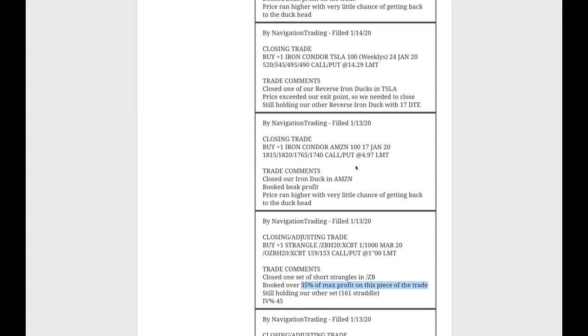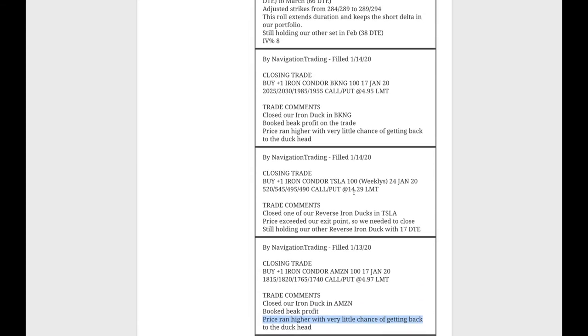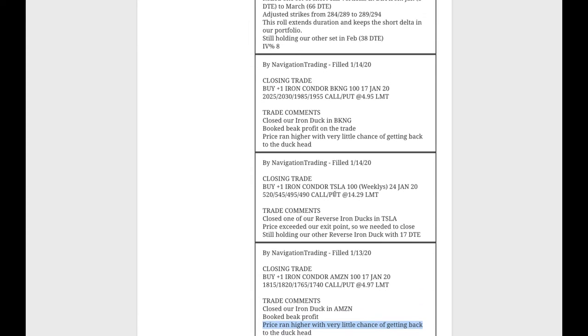Next trade: closing trade in Amazon. We closed out our iron duck in Amazon, booked a beak profit on that one. Price ran higher with very little chance of getting back into the duck head, so we just went ahead and closed that out and booked those profits. Next trade: closing trade in Tesla. We had another reverse iron duck on Tesla. Unfortunately, with that big move higher, price came through our break even so we needed to exit. It exceeded our exit point, so we took a loss on that reverse duck.